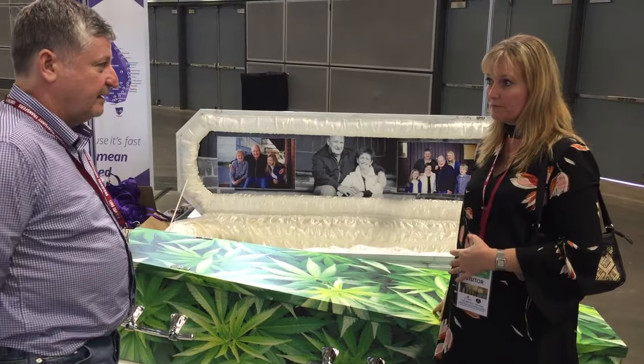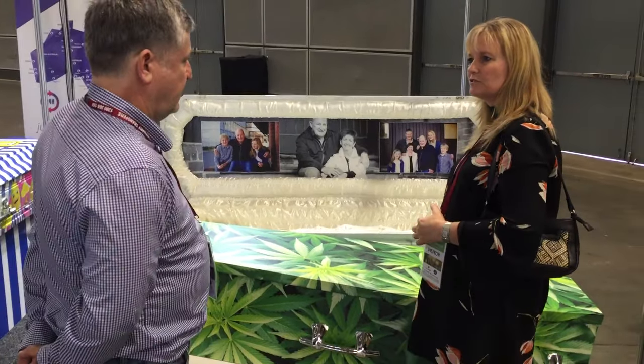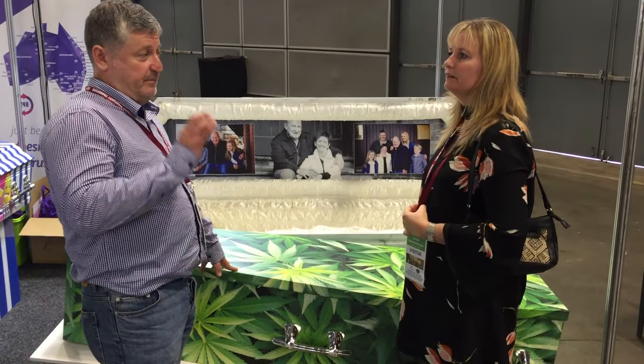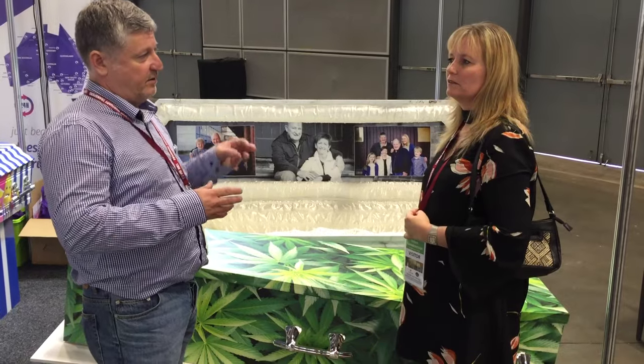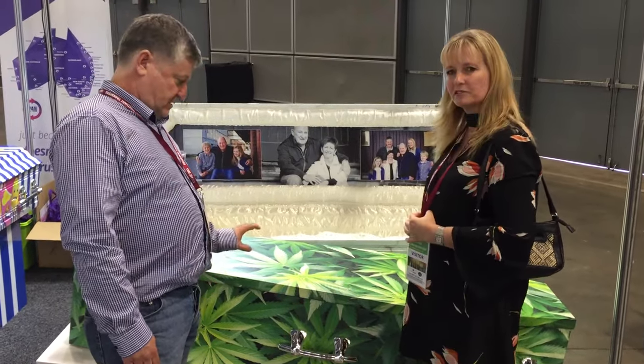This is actually a cardboard coffin, so it's quite environmentally friendly. And the print product you would use? Yes, it's a PVC-free vinyl, which is a big thing. So when it's burnt in the crematorium, there's no poisonous gases — it's completely environmentally friendly.